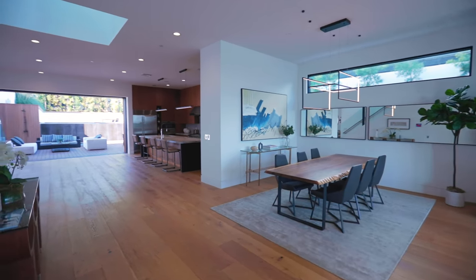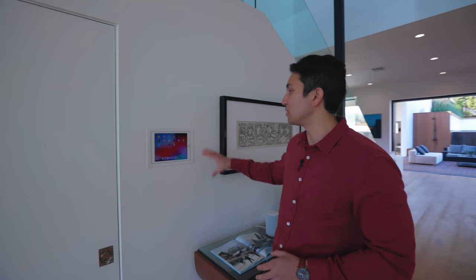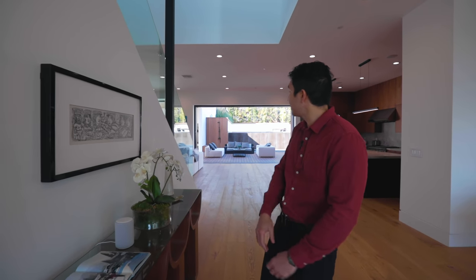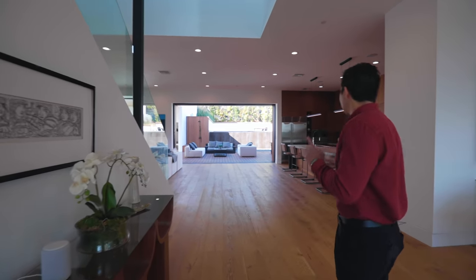To the right is your staircase, and there's an iPad built into the wall. This is a complete smart home and everything is voice-activated — from the lights and speakers, even the waterfall outside. Can't wait to show you guys the backyard.